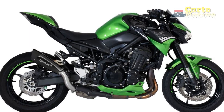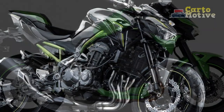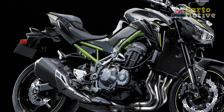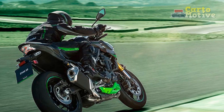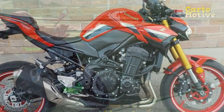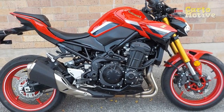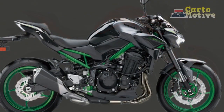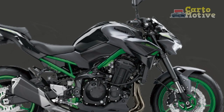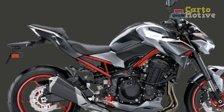Cons. 1. Vibrations: While the inline-four engine delivers impressive power, it can also generate vibrations, particularly at higher revs. This might lead to some discomfort during extended rides. 2. Wind Protection: The aggressive, naked design prioritizes aesthetics and a lightweight feel, but this can result in reduced wind protection at higher speeds, potentially causing rider fatigue during longer trips. 3. Limited Storage: The minimalist design doesn't leave much room for storage options. Riders who require ample storage for essentials might find the lack of storage solutions a drawback.